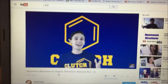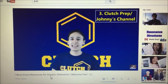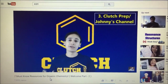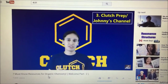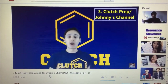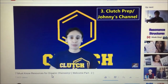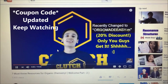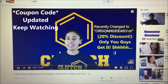Hey guys, my name's Johnny. I'm the organic chemistry tutor from clutchprep.com. As a chemistry TA, I learned how to teach organic chemistry to students, and now as a pharmacist, I've learned how to apply organic chemistry to the real world. Clutch Prep makes the video versions of your textbook, so instead of having to read all 20 chapters of your confusing textbook, you can just watch me teach them to you instead. Many of my videos are free, so I really hope you'll check them out at clutchprep.com, and be sure to use the coupon code ORGOMADEEASY, all in one word, to get a 20% discount on any of my paid videos. Nice meeting you, and may the benzene be with you.